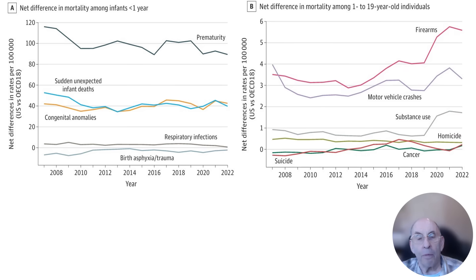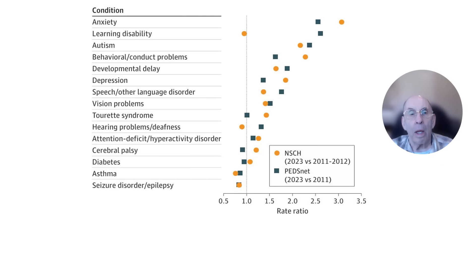The much higher death rate from firearms in the United States reflects the sharp difference in firearm ownership between the U.S. and the OECD countries, while the higher rate of deaths from motor vehicle crashes likely is related to the much larger average number of miles driven per capita in the U.S. than in the OECD countries.